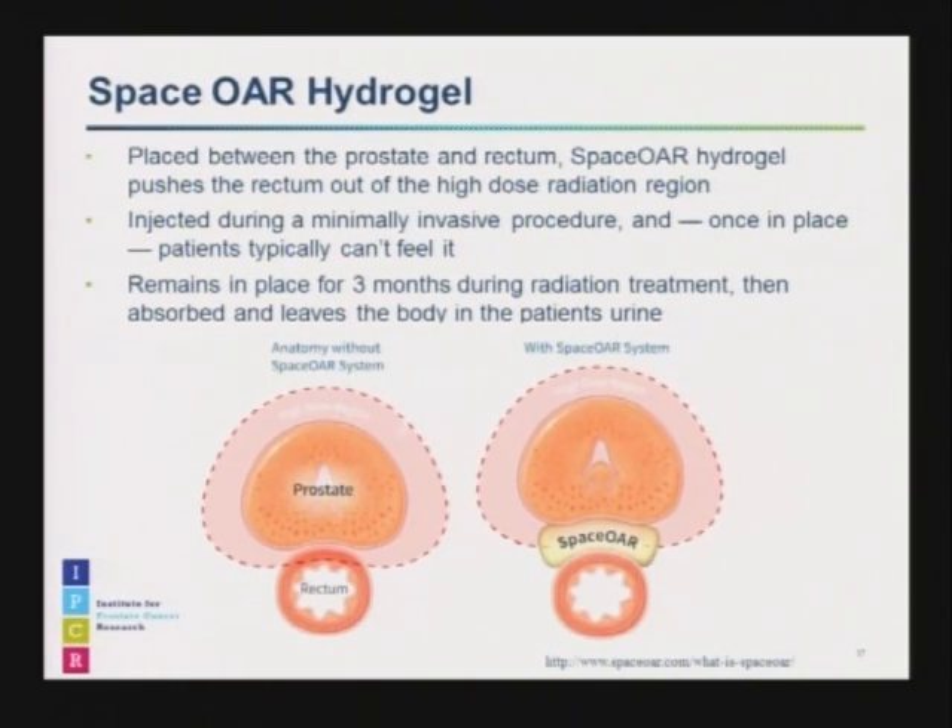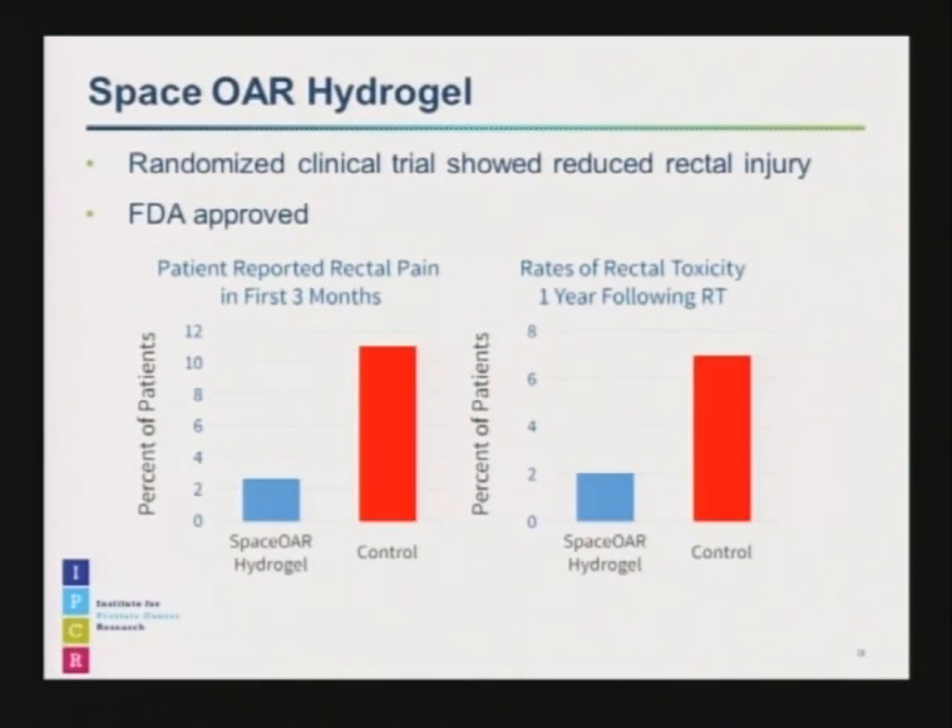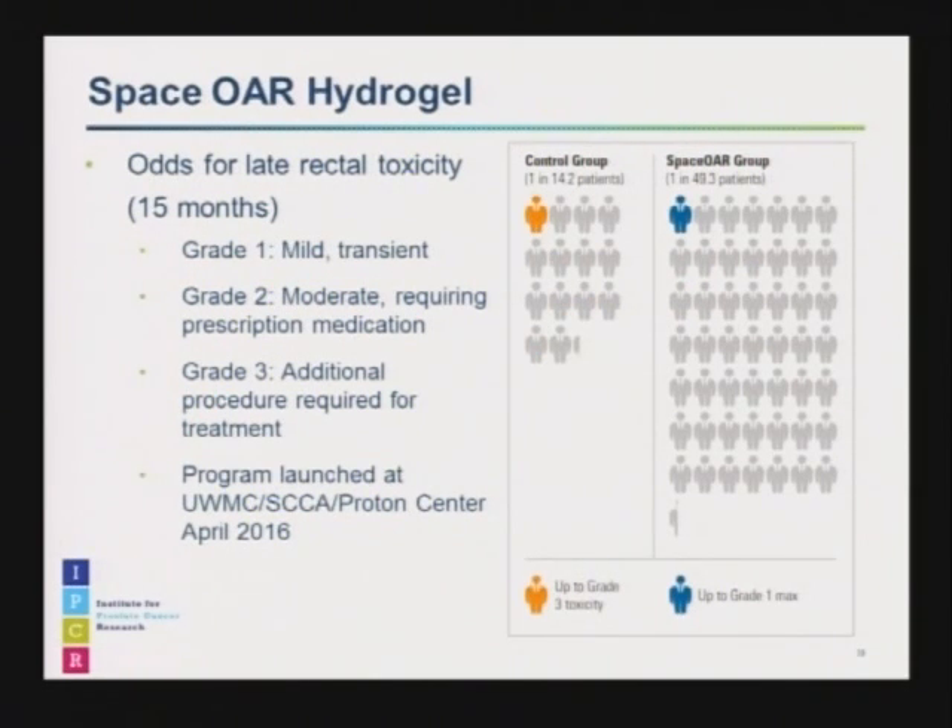The gel stays in place for three months, then is absorbed by the body, and you pass it out before the six-month mark. This was tested in a randomized clinical trial of a few hundred patients — half got radiation alone, half got radiation plus the gel. Patient-reported incidence of rectal pain was much lower with the gel. The rate of any rectal toxicity was much lower at the one-year mark. At the 15-month mark, about one in 14 patients in the control group had some kind of rectal toxicity, including up to grade three requiring intervention, whereas with the gel it was about one in 49 patients — most of them mild, transient, and requiring no intervention.